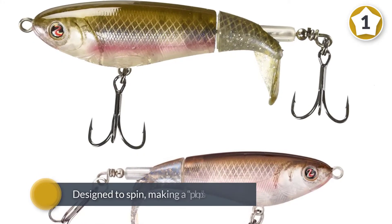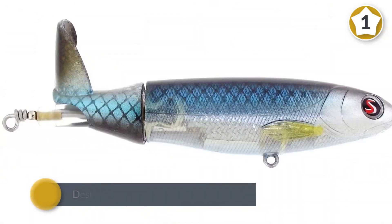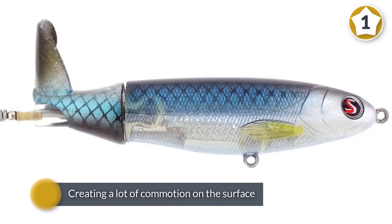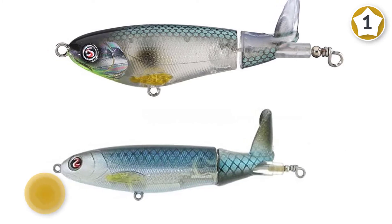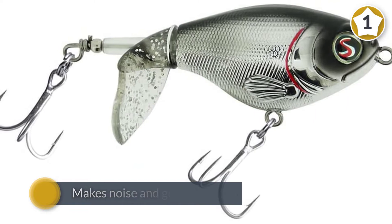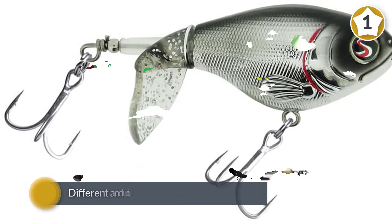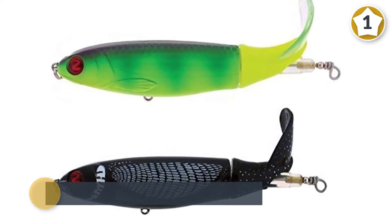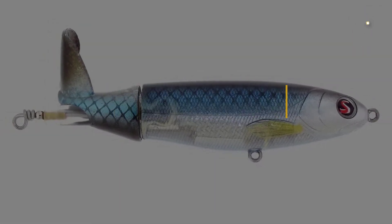This looks like a spook with a soft prop-like tail. When retrieved, the tail is designed to spin, making a plop sound and creating a lot of commotion on the surface — exactly what you want in a topwater bait. Unlike a buzz bait which sinks, the Whopper Plopper floats, allowing it to be fished in a completely different and unique way that catches big fish.